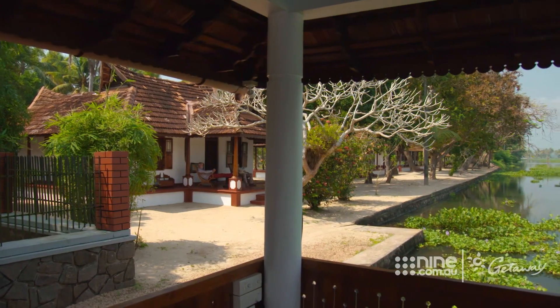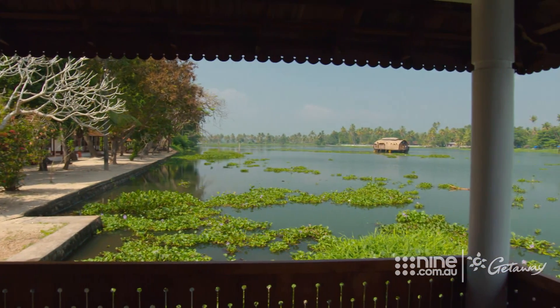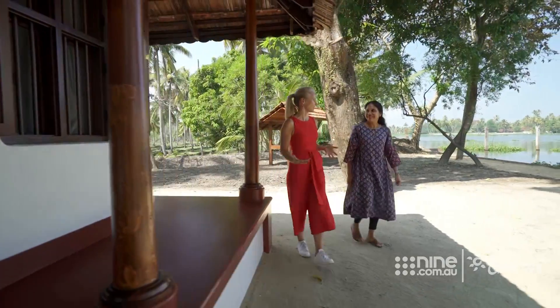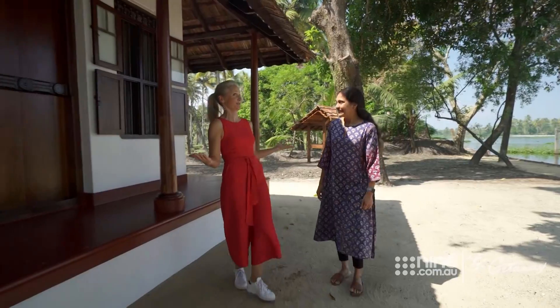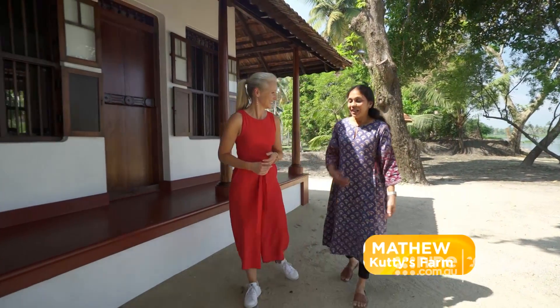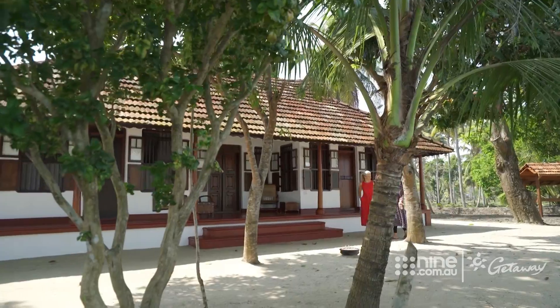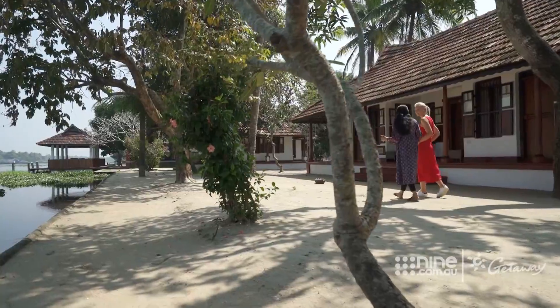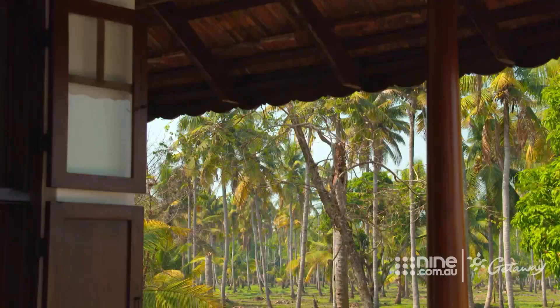This visit is one of Scenic's free choice options, and from the moment we arrived, I knew we'd chosen well. Anu, this is a very special place. It's so wonderful. What brought you here besides the obvious beauty? Actually, after my marriage I came here. This is actually an island.